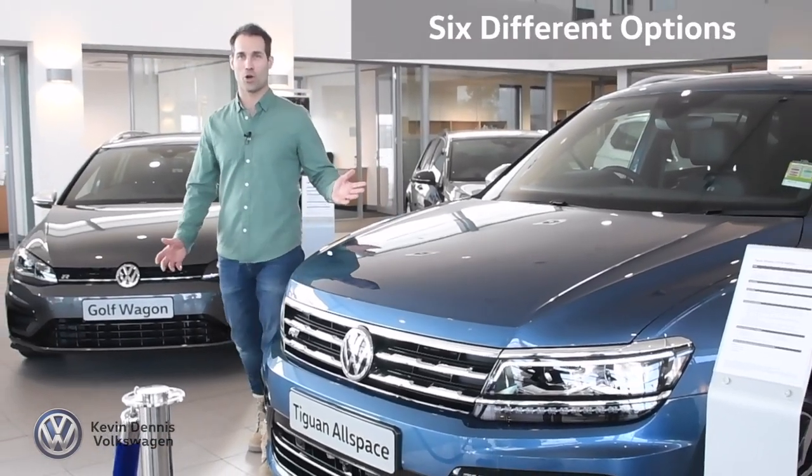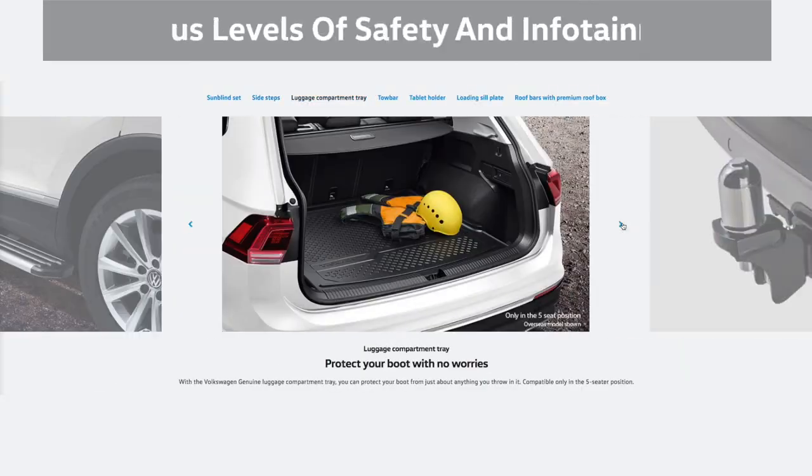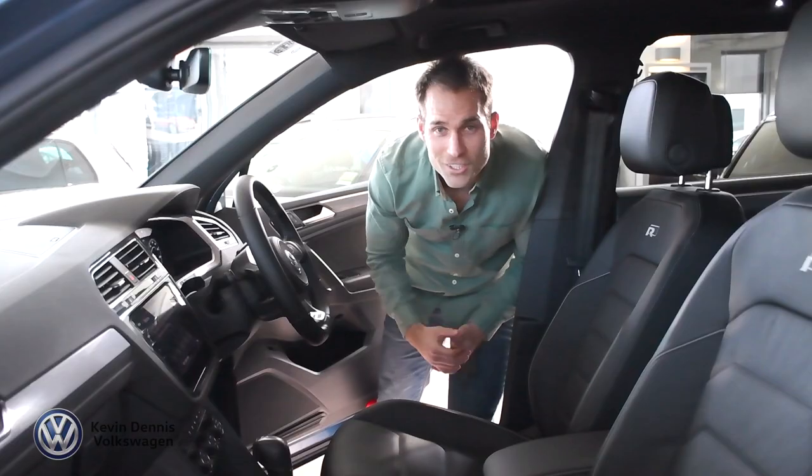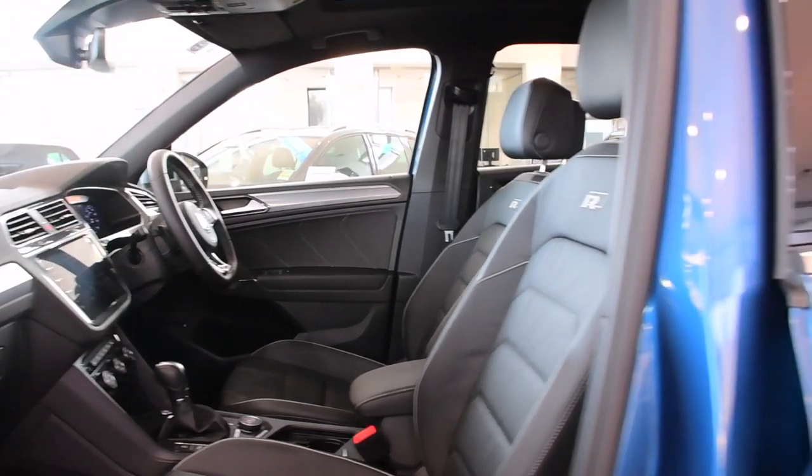The Tiguan comes in six different options. You can choose between petrol or diesel engine, as well as various levels of equipment and infotainment to suit you. The sophistication and comfort you'd expect of a Volkswagen are on display throughout the cabin of the Allspace.